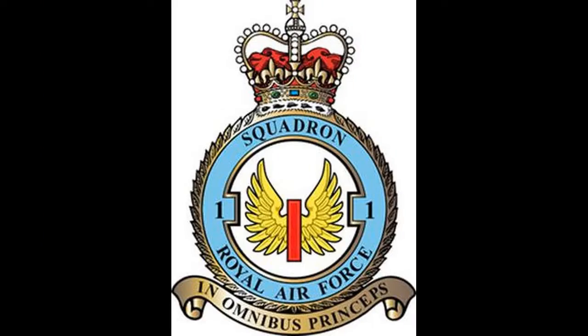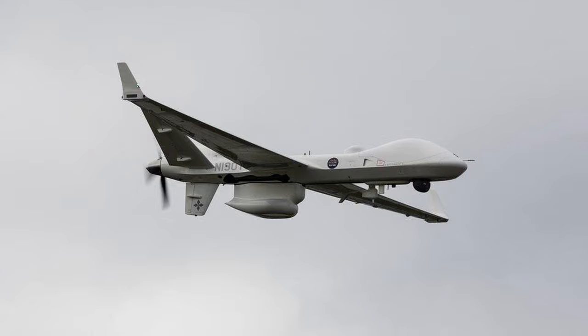the first arriving in November 1980 when No. 12 Squadron transferred from RAF Huntingdon in Suffolk, followed by No. 208 Squadron in July 1983.